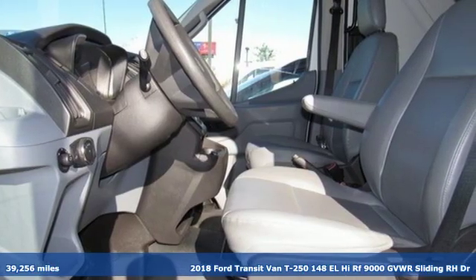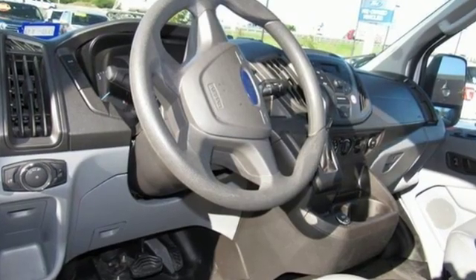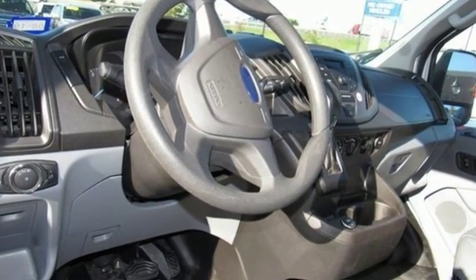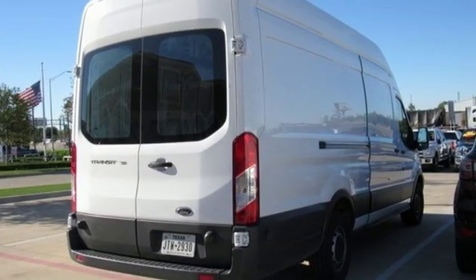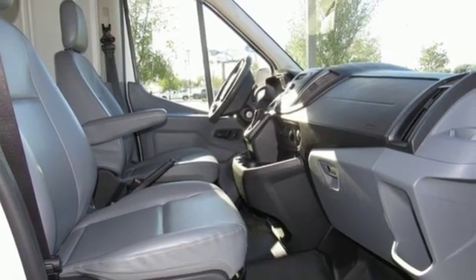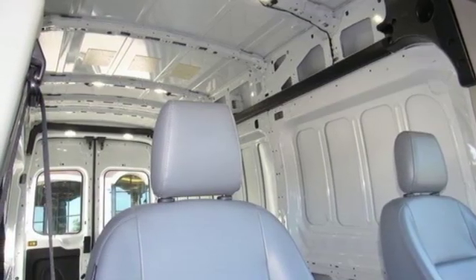It comes with all the amenities you need: three 12-volt power outlets, manual tilting steering column, auxiliary audio input, AM FM stereo radio, power mirrors, manual telescoping steering column, V6 engine, and automatic transmission.